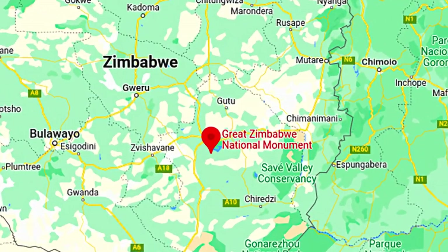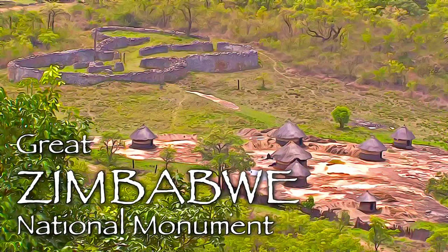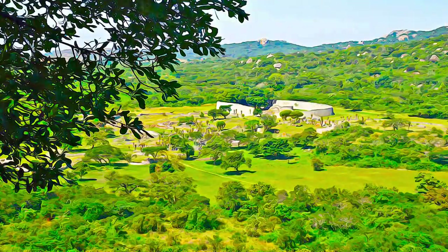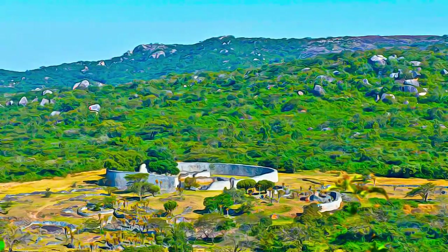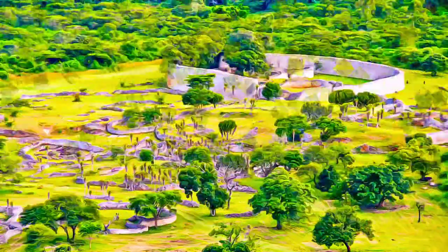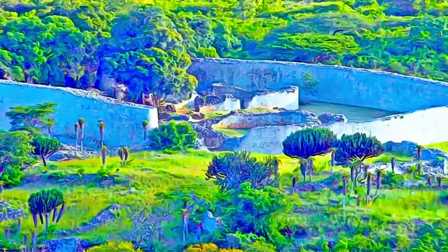Great Zimbabwe National Monument is located in a sparsely populated region of the Bantu Shona people. Built between 1100 and 1450 A.D., the property extends over almost 800 hectares, and is divided into three groups: the hill ruins, the great enclosure, and the valley ruins.